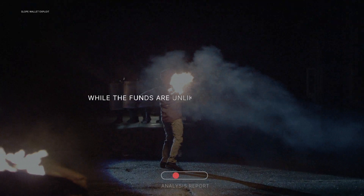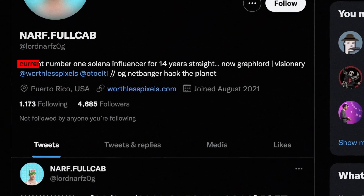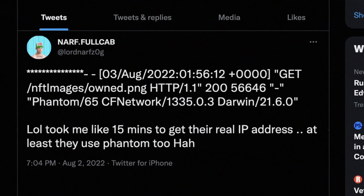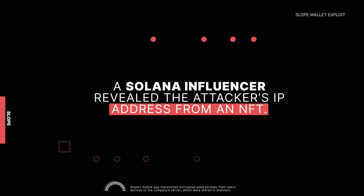While the funds are unlikely to be recovered, the crypto community did strike back. A popular Solana influencer sent an NFT to the attacker's wallet, which pointed to a hosted image and collected metadata requests, revealing the attacker's public IP address.